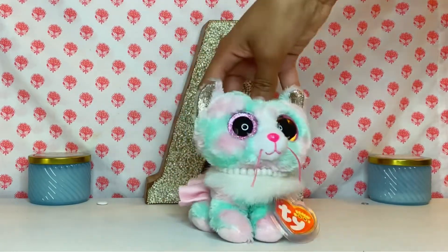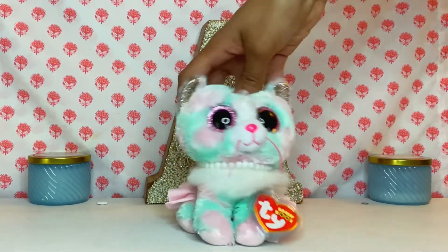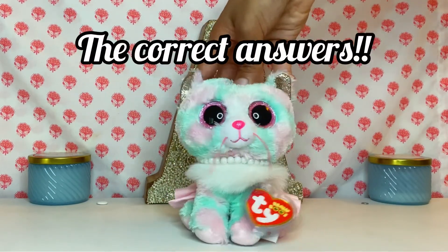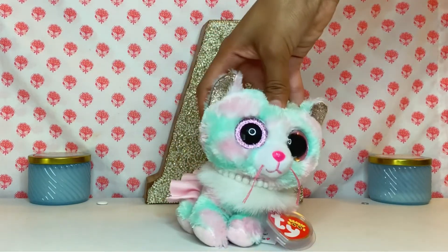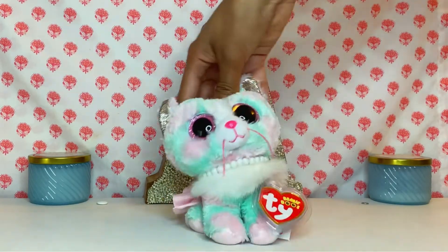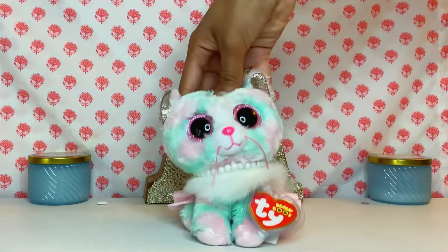Hello gems and jewels, and welcome or welcome back to my channel. In today's video, I'm going to be revealing the correct answers to the three Beanie Boos I drew in my last video. If you have not seen it yet, it looks like this — go ahead and watch that, and let's get on to the correct answers, shall we?